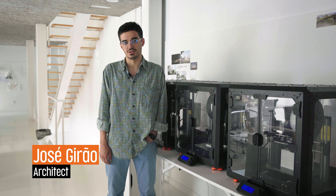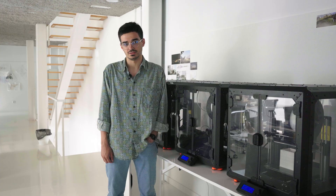I'm José Girão. I'm an architect here at Maslab. I'm in charge of 3D printing. I'm not quite sure when we started, but I think about one and a half years ago, probably. And since then it's been a continuous thing.